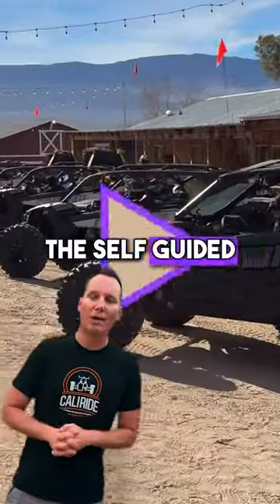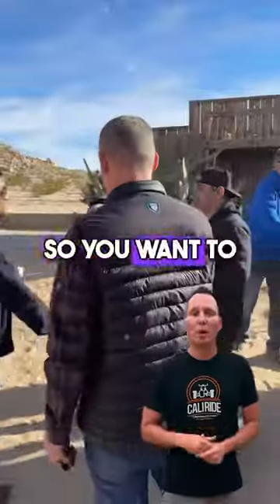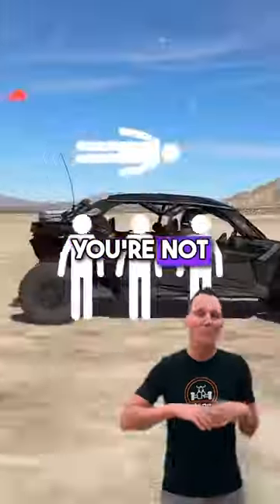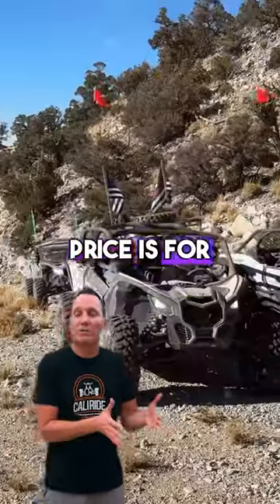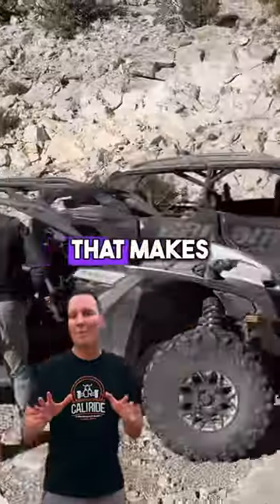Here's what's great about the self-guided: you're paying per car. So you want to bring three guys, four guys — you're not paying per person to be with a guide. No, it's you and the car. Prices for the car, you do your own thing. That makes it super affordable.